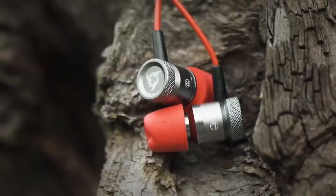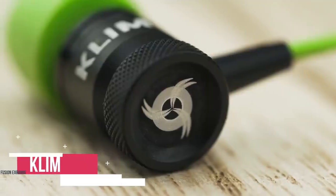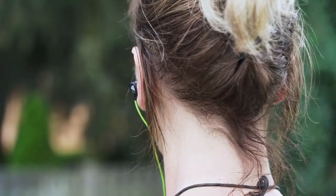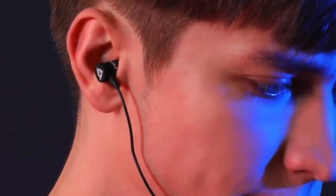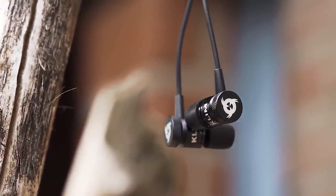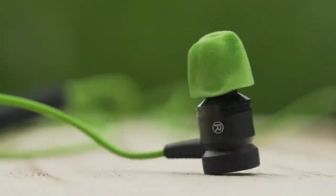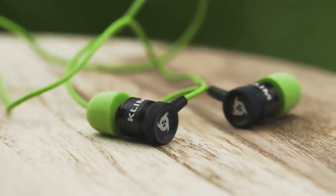At number 3 is the Klim Fusion Earbuds. Klim is a new brand on the block, but don't let their freshness concern you. The company has a commitment to design and quality, and even though gaming is the focus, it doesn't become the dictator. This set of in-ear earbuds are designed to be used as a gaming headset, but this is also something you'd happily take out with you every day to listen to your favorite music. The earbuds have a metal construction and are magnetic, so you can keep them safe around your neck when you're not listening. In addition, the buds are memory foam and you get a little bag full of them in different sizes to get a perfect fit. The memory foam means one thing in particular: supreme comfort. You can wear the Fusion for hour after hour and never feel discomfort.